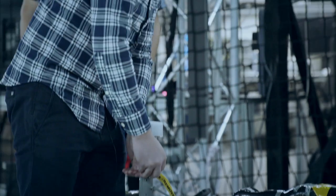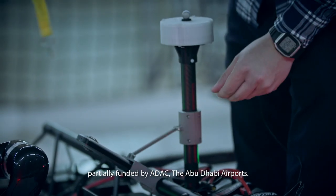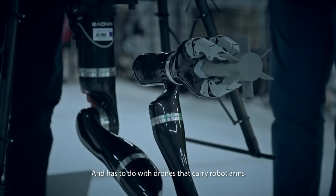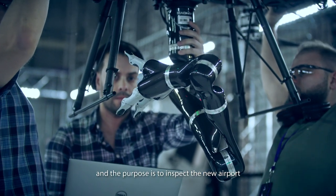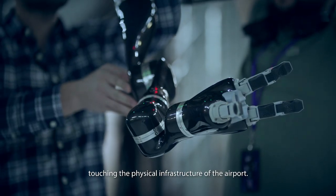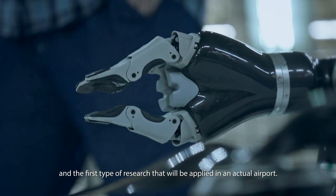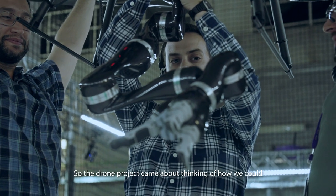Three, two, one. All systems check. What we are going to see is a project partially funded by ADAC, the Abu Dhabi airport, and has to do with drones that carry robot arms. The purpose is to inspect the new airport, touching the physical infrastructure of the airport. It's the first type of research worldwide, and the first type of research that will be applied in an actual airport.